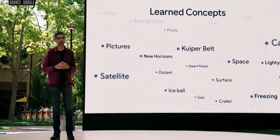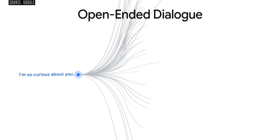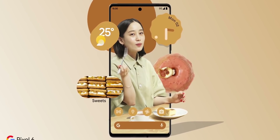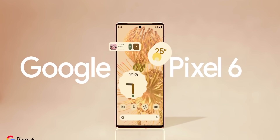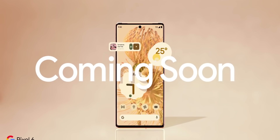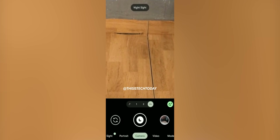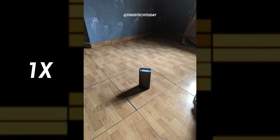The official launch event for the Pixel 6 and 6 Pro is scheduled to take place on October 19th, but details regarding the handsets keep on surfacing revealing every last bit of info. Today, in what's arguably the biggest leak we've seen so far regarding the Pixel 6 handsets, a new hands-on video as well as camera samples and video samples of the Pixel 6 Pro have been revealed. This information is coming from This is Tech Today.